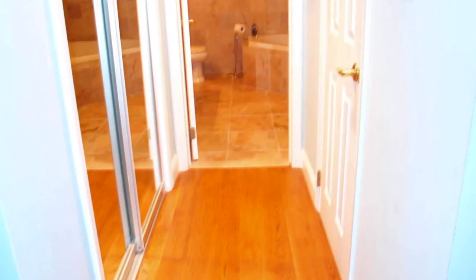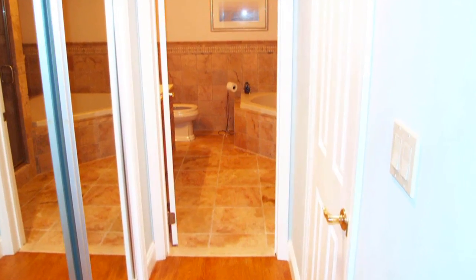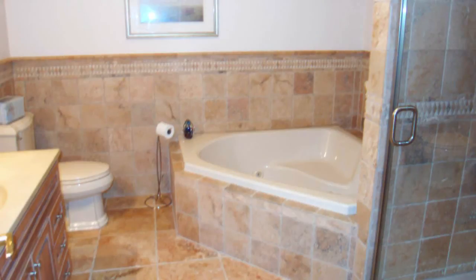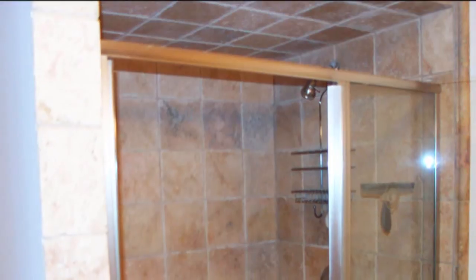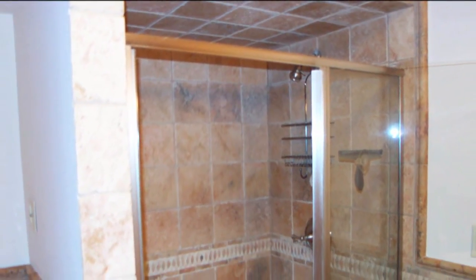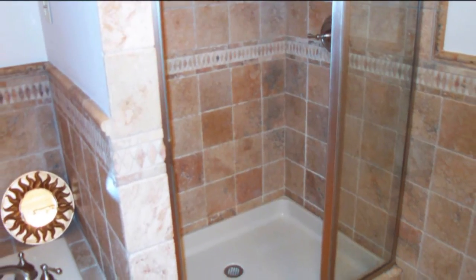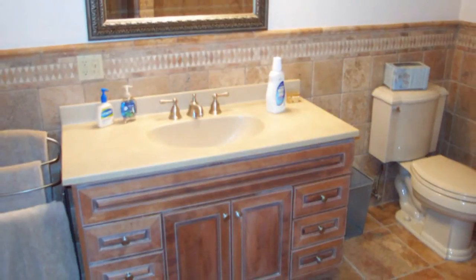The master bedroom is a marvelous space currently used as a gym and has dual coat closets leading to your master bath. The master bath has a fully tiled shower, a Jacuzzi tub for your relaxation, and a graceful vanity complementing the tiled walls.